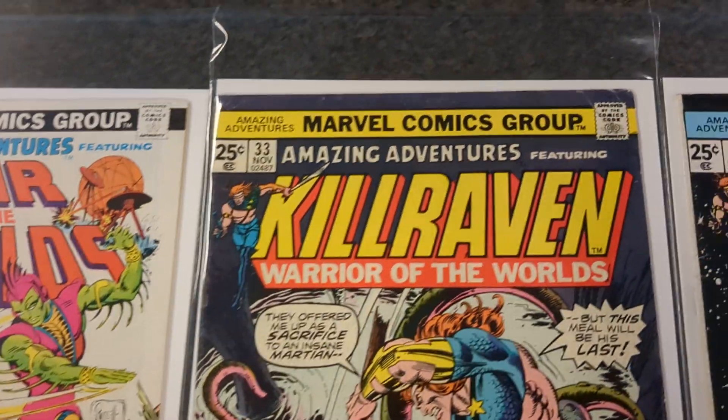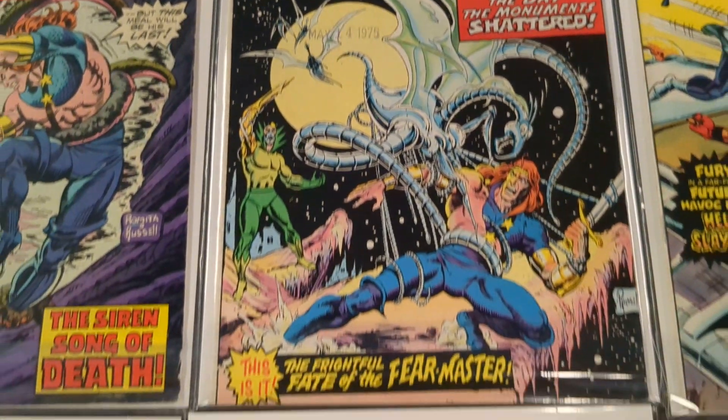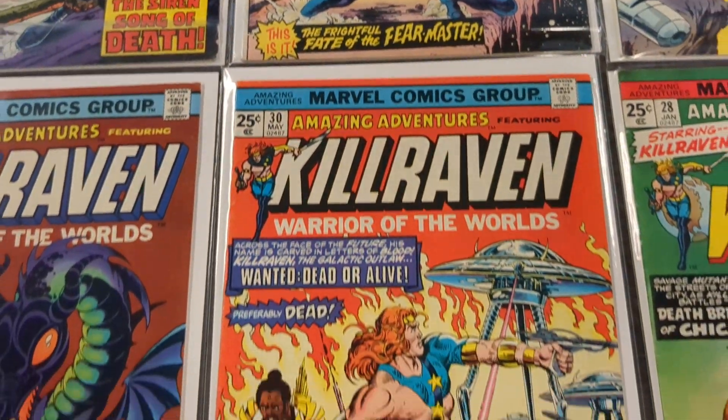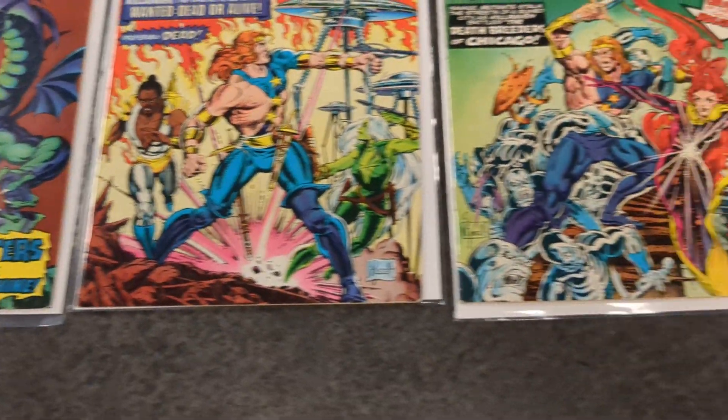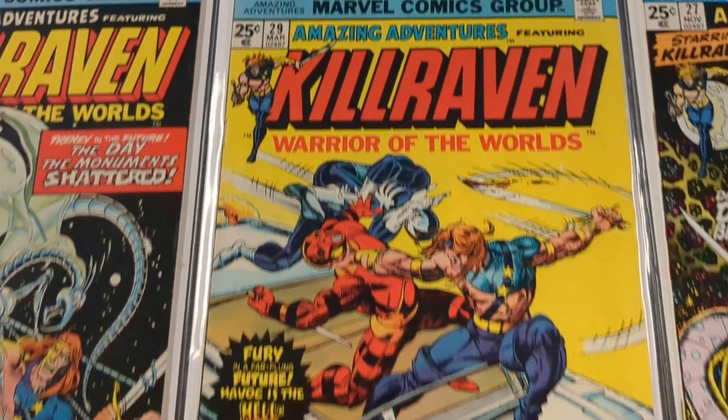Because you never know when you order off the internet — you never know if the books are going to arrive good or bent or anything. But great job: bagged and boarded, nice box, bubble wrap, great condition. You did a really good job.